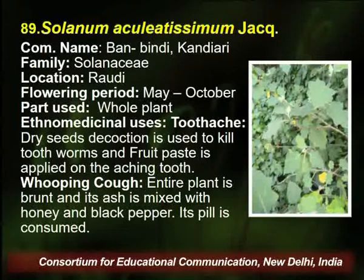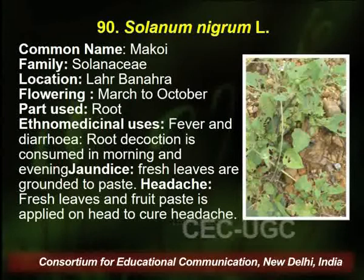Solanum aculeatissimum, common name Bindi, belongs to the same family Solanaceae, found in Rodhi village of Palampur. Flowering season is May to October, and the whole plant is used by the traditional healer for various problems like toothache and whooping cough.